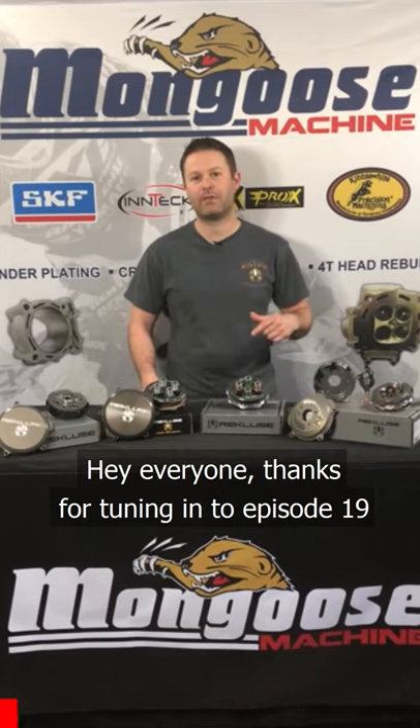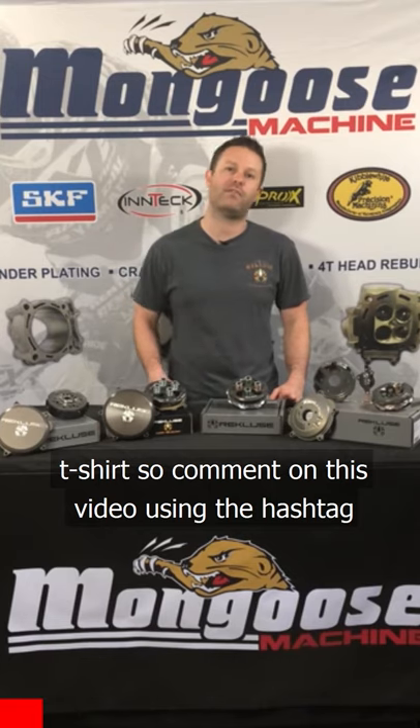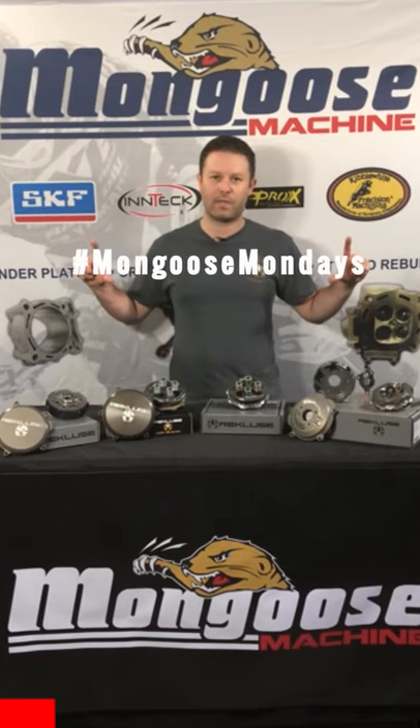Hey everyone, thanks for tuning in to episode 19. For tuning in, we want to give you a free t-shirt, so comment on this video using the hashtag Mongoose Mondays.